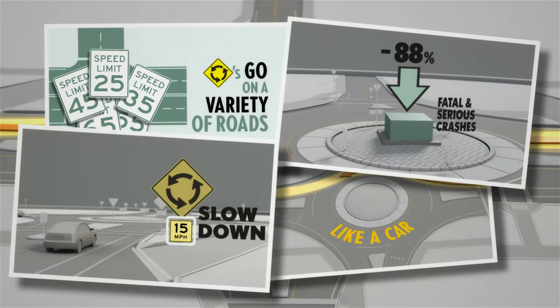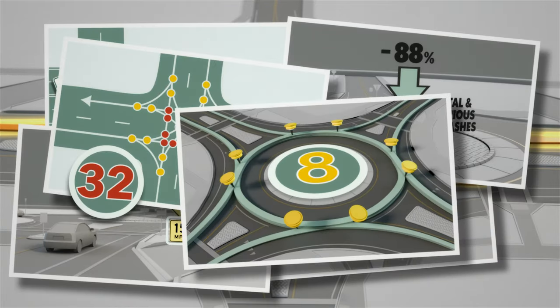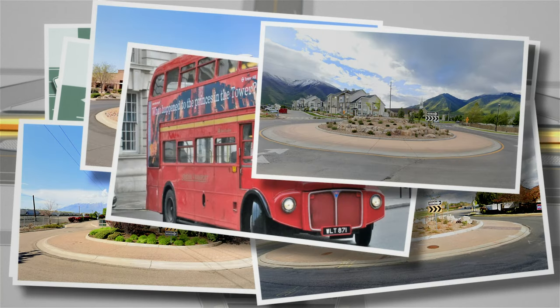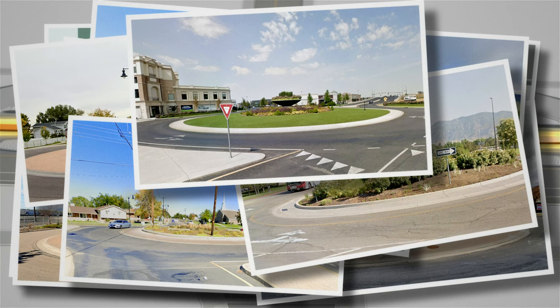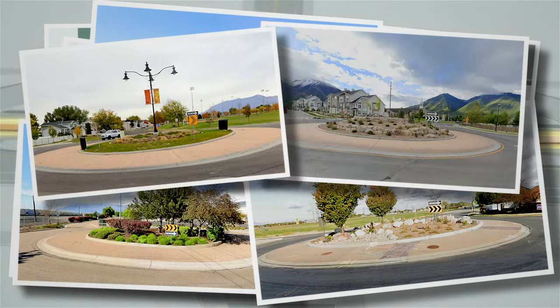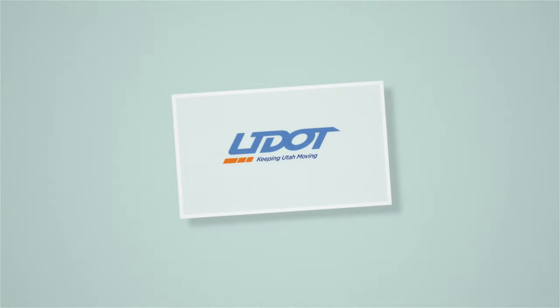And that's it. Fewer conflict points and slower speeds make roundabouts an efficient, safe, and not-so-strange option for cars, bikes, and pedestrians at Utah intersections — another example of how UDOT keeps Utah moving safely.